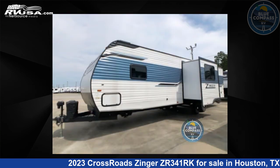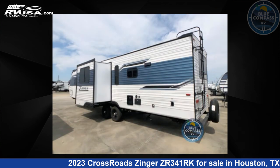The floor plan layout of this travel trailer features front bedroom, outdoor kitchen, rear kitchen, and two entry/exit doors.